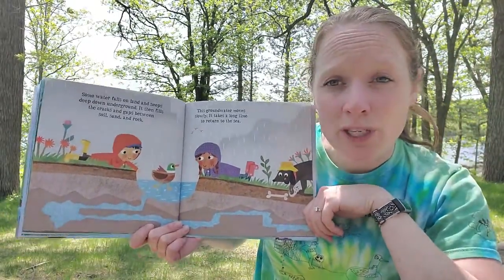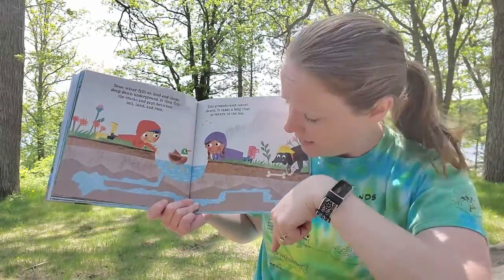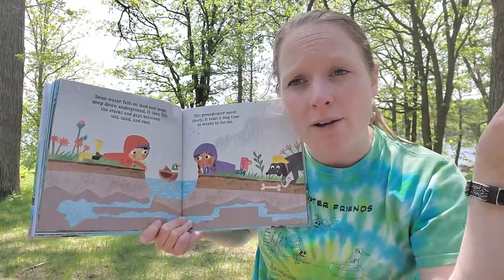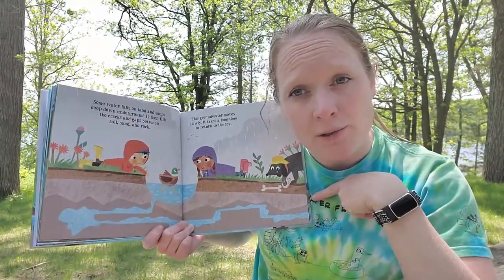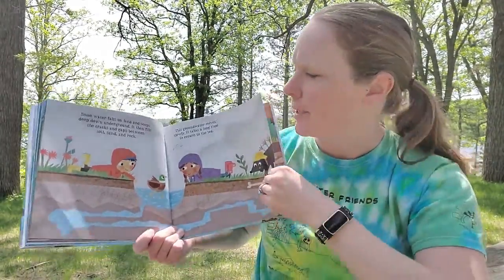Sometimes we use groundwater. I live out in the country and I have a well — that well digs down into this groundwater supply and that's what brings up water into my house. Some of you might use groundwater too. Or maybe if you live in a city, you might use city water that comes from someplace else.